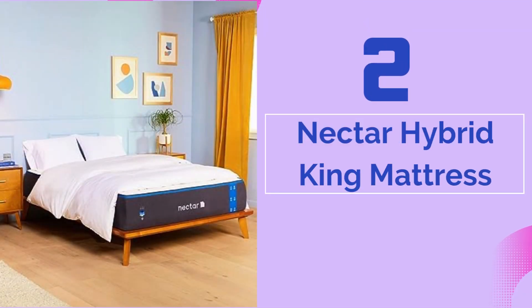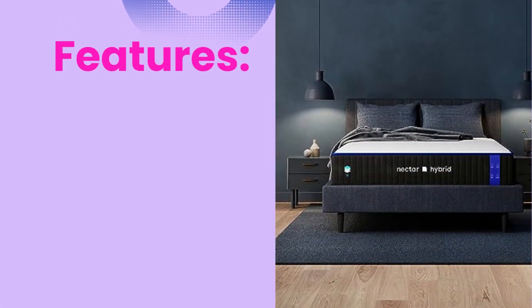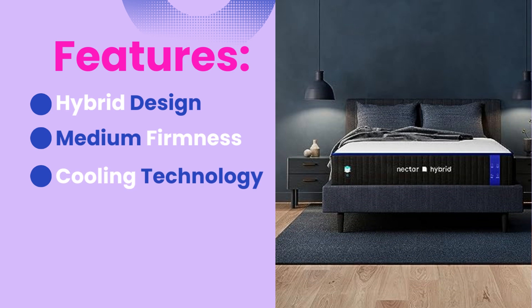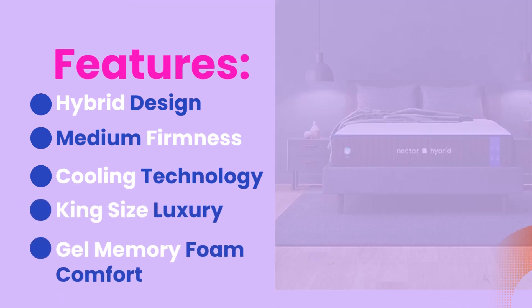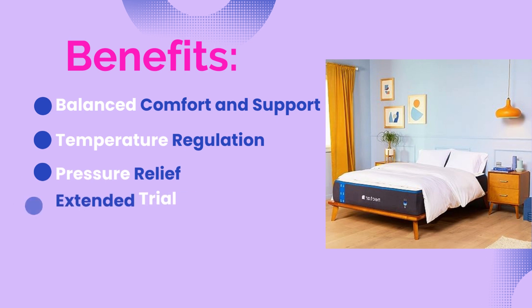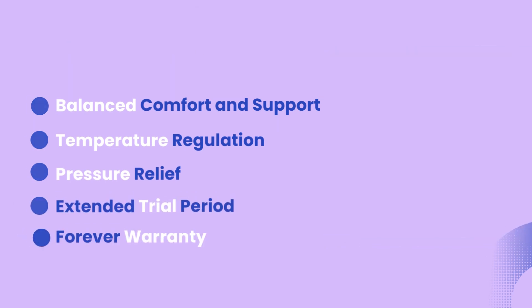Number two: the Nectar Hybrid King Mattress. Features include a hybrid design, medium firmness, cooling technology, king size, and luxury gel memory foam comfort. Benefits include balanced comfort and support, temperature regulation, pressure relief, an extended trial period, and a forever warranty.